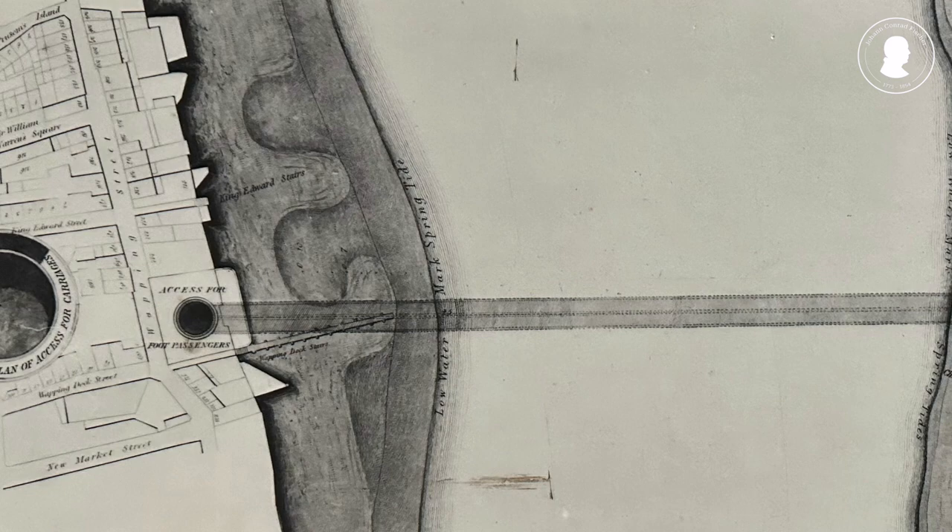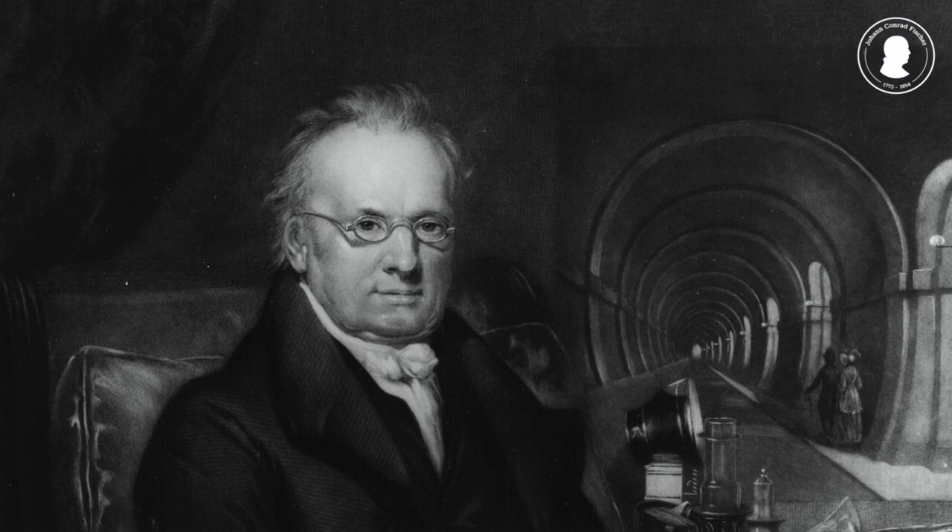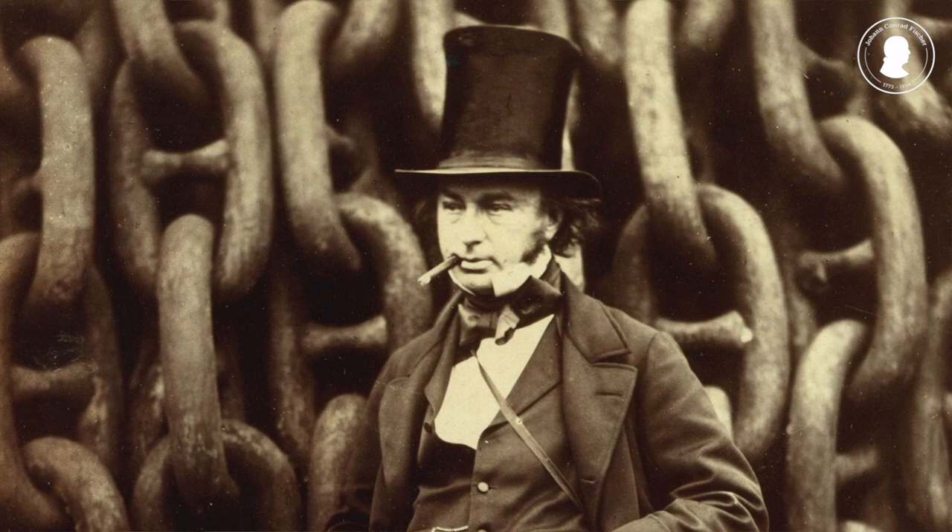In 1825, Fisher visited the construction site of one of the most daring infrastructure projects of his time. It was a tunnel, 400 meters long, going under the Thames and connecting Rotherhithe on the south bank of the river with Wapping to the north, all without hindering the heavy ship traffic on the river. The visionary behind this project was the French-English engineer Marc Isambard Brunel — not to be confused with his engineering son, Isambard Kingdom Brunel.